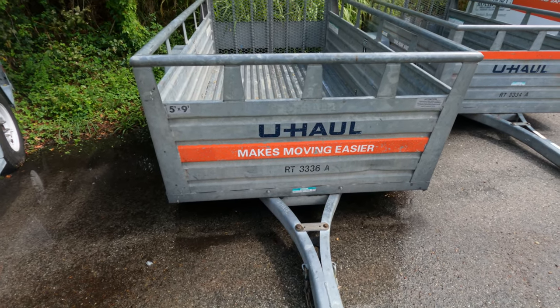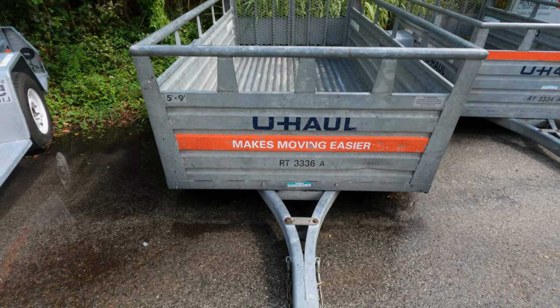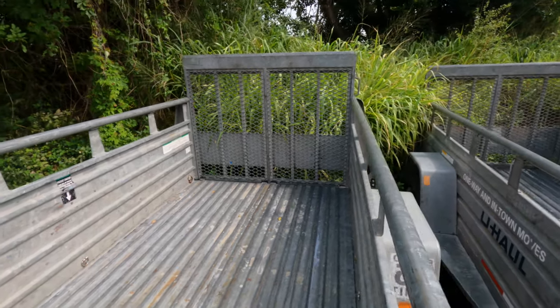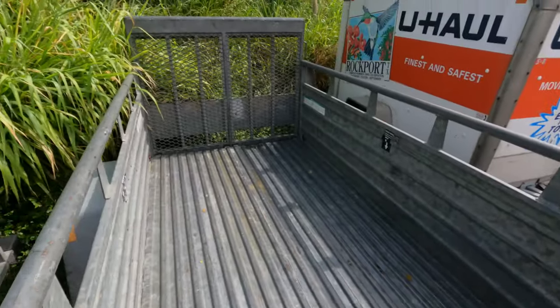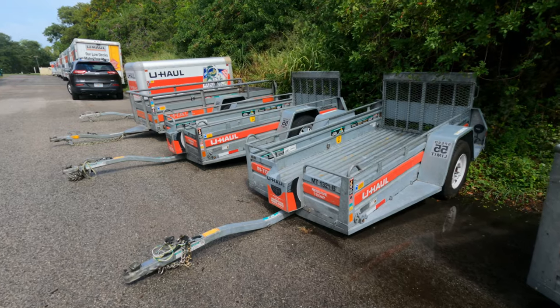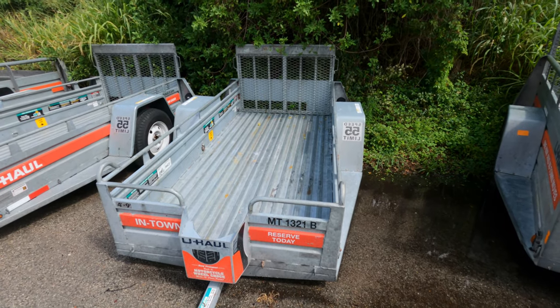This is another motorcycle trailer, but they call it a ramp trailer. It has an RT designation, and you can see that ramp is a whole lot bigger. But you have to watch out — this one has no wheel chock. There are two types, and you have to make sure they order you one with the wheel chock. I have reserved mine; I even found the number for the trailer, and it has the motorcycle wheel chock in it.